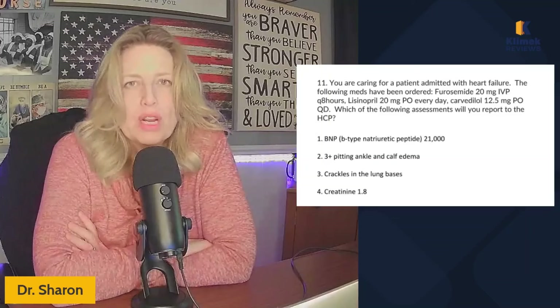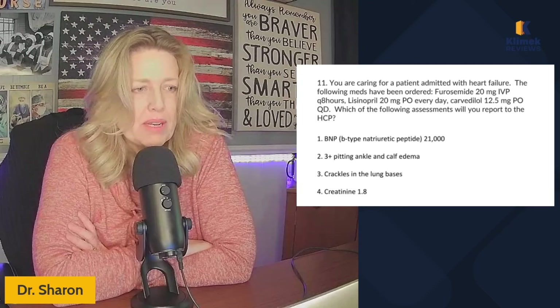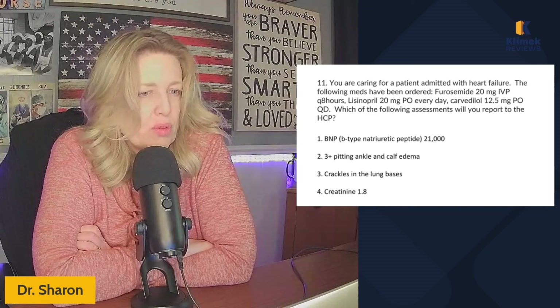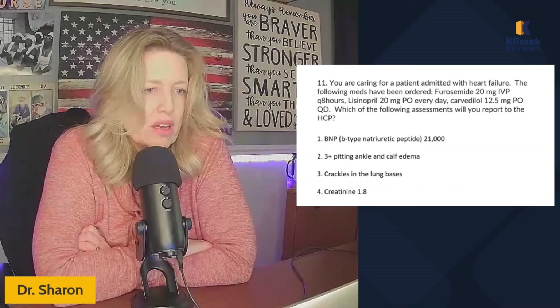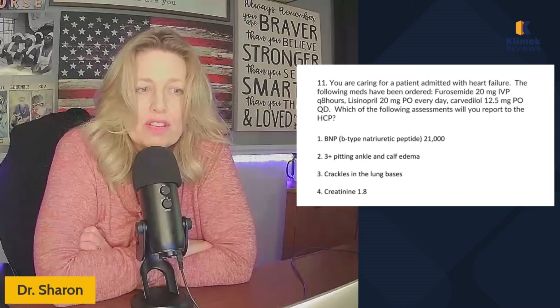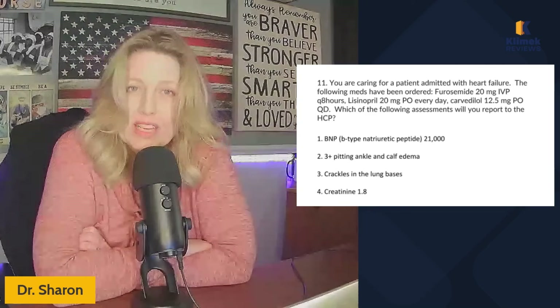Which of the following assessments will you report to the healthcare provider? If you watch the prioritization videos on our channel, you know that we report unexpected findings to the healthcare provider. So we're looking for unexpected things and we have to compare each one of these findings with what we know about the patient. The BNP is elevated — an elevated BNP is an indicator of heart failure. They were admitted with heart failure, so an elevated BNP is expected. We're not going to call about that.